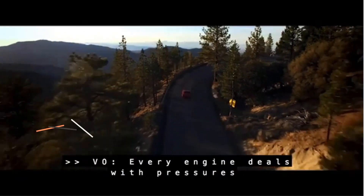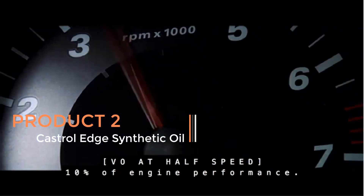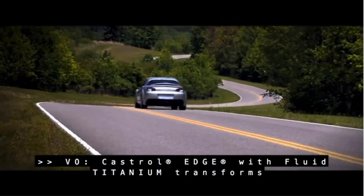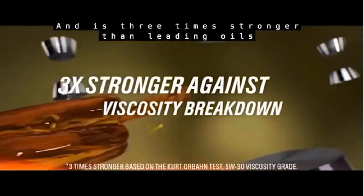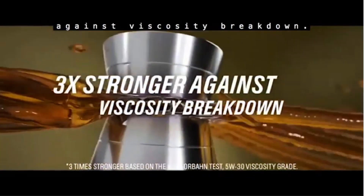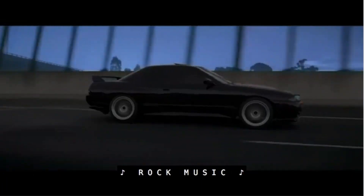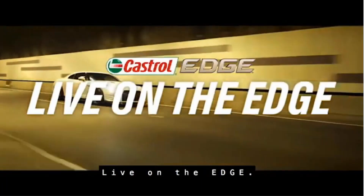Product 2: Castrol Edge Synthetic Oil. Castrol Edge Synthetic Oil is a high-performance motor oil renowned for its advanced formulation and exceptional lubrication properties. Specifically, the Castrol Edge 5W30 Advanced Full Synthetic Motor Oil, available in a 5-quart container, stands out for its ability to provide superior protection for engines under various operating conditions.